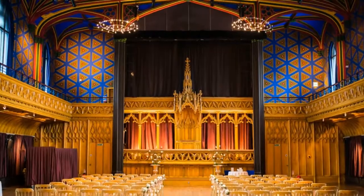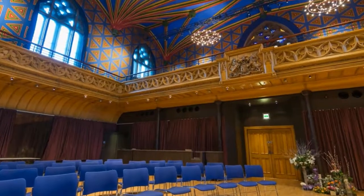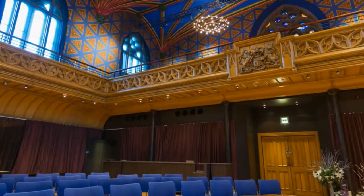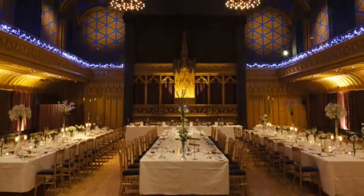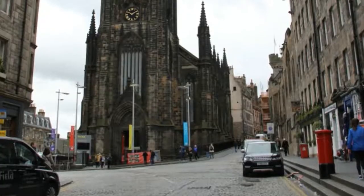The Hub. This Gothic-style structure has served a number of purposes since its construction in the mid-18th century, including being an assembly hall for churches and Parliament, and is now the home of the Edinburgh International Festival.